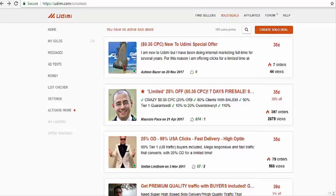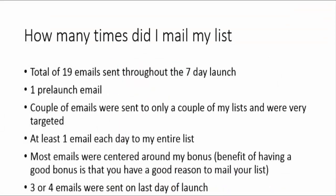Not every solo ad seller is going to bring in high quality traffic. If you're new to solo ads, I recommend you buy from multiple sellers and buy as low as you can — I believe the minimum purchase amount here is 25 or 50 clicks. You can also click on each seller's profile to get an idea of their ratings and feedback from previous buyers. If you've never bought a solo ad from a particular seller, you don't know how well your offer is going to convert with their list, so it's good to start out small when buying from a solo ad seller for the first time.